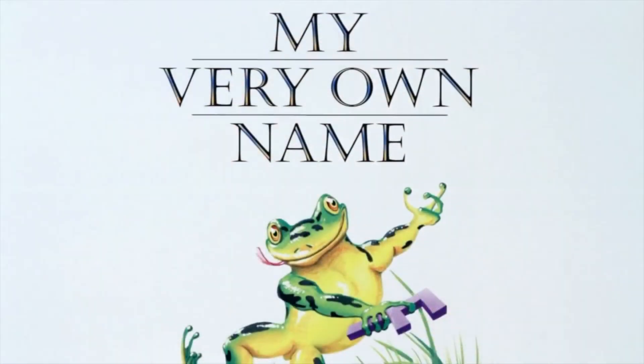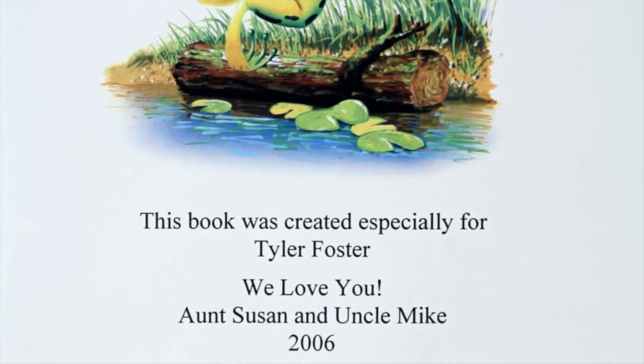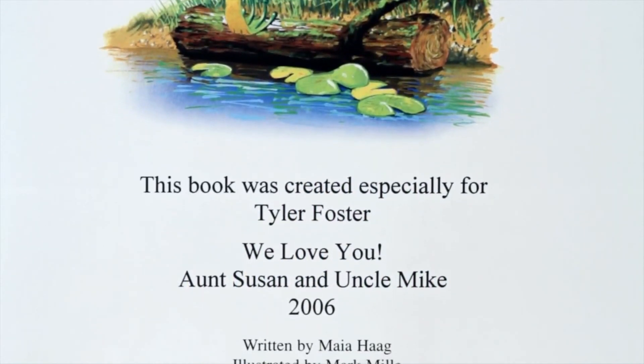This book was made for a child named Tyler Foster. At the beginning it has a dedication to the child. It says, this book was made especially for Tyler Foster. We love you, Aunt Susan and Uncle Mike.